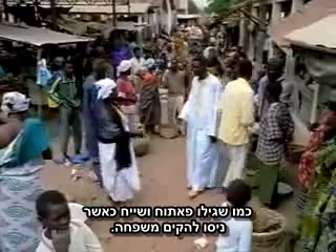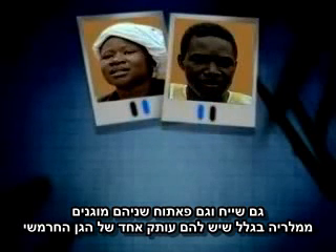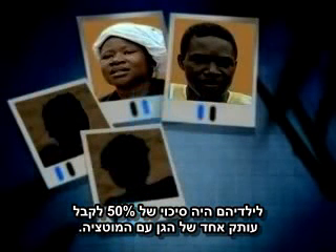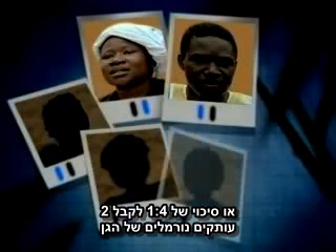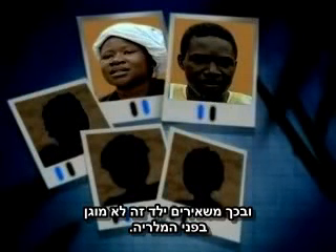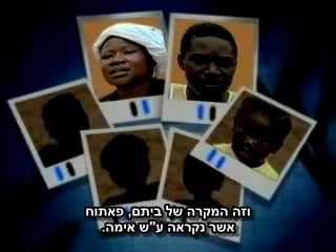Both Fatou and Sheikh are protected from malaria because they each have a single copy of the sickle gene. Their children each had a 50% chance of receiving one single copy of the mutated gene. Or, one in four might get both parents' normal genes, leaving that child unprotected. Another one in four might inherit both sickle genes, and that is the case for their daughter Fatou, named for her mother.